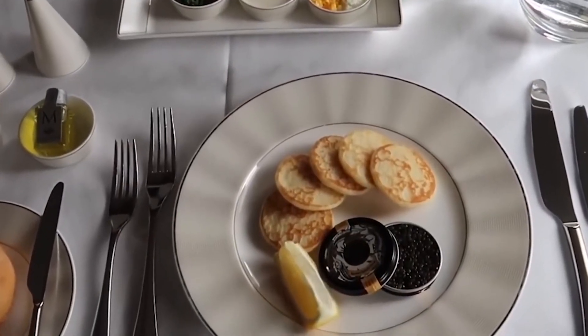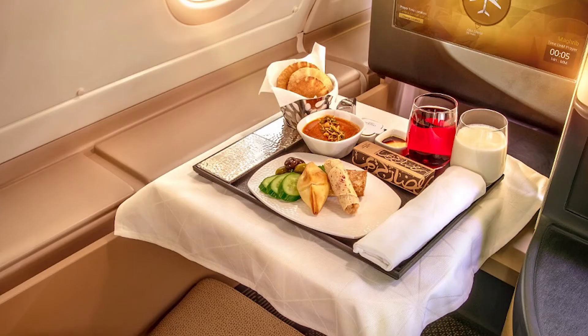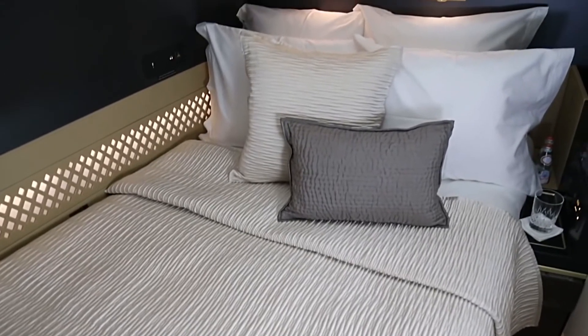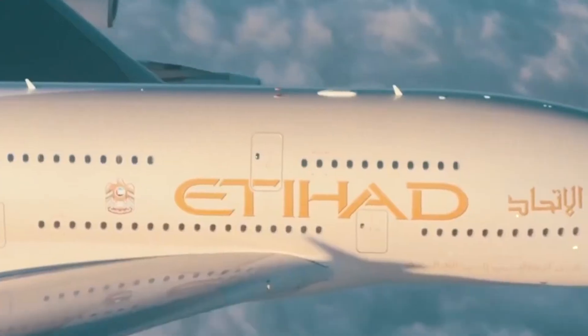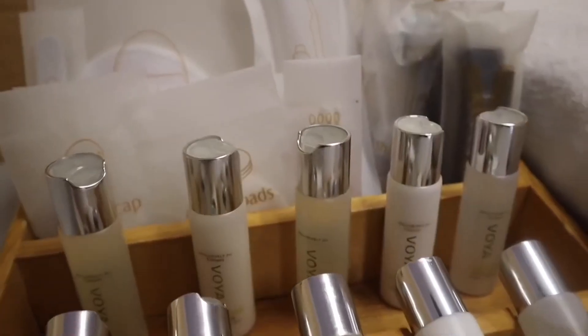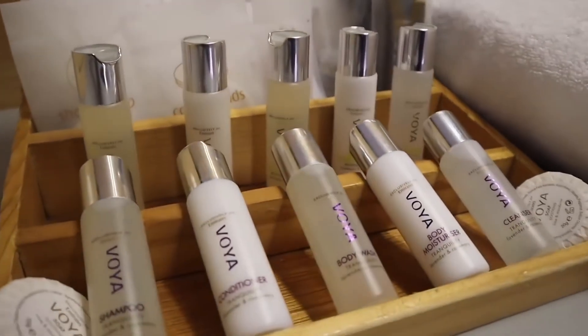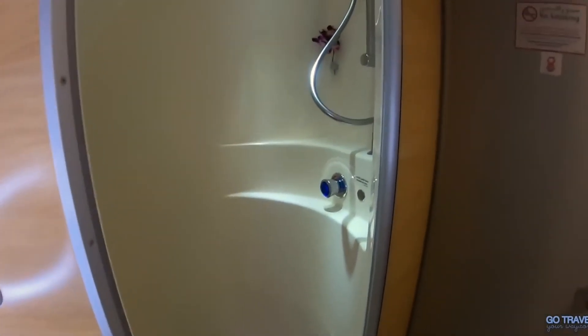The food menu is personalized based on what the guests love, with many courses designed by a personal chef. One of the rooms inside the Residence has a full-size double bed and a second television. As the flight draws to an end, it is the perfect opportunity to take a shower in your very own private bathroom. No other plane has a dedicated shower — this is as high as you can get.